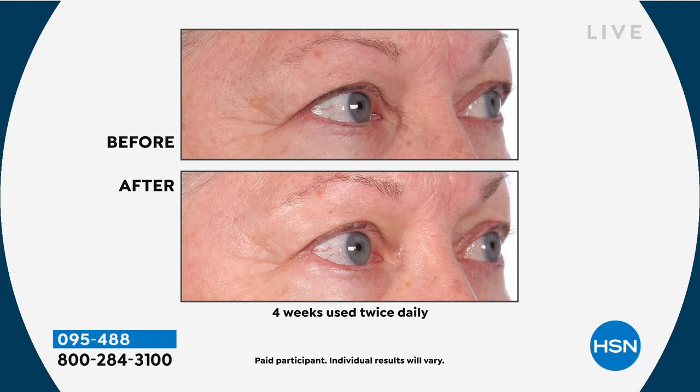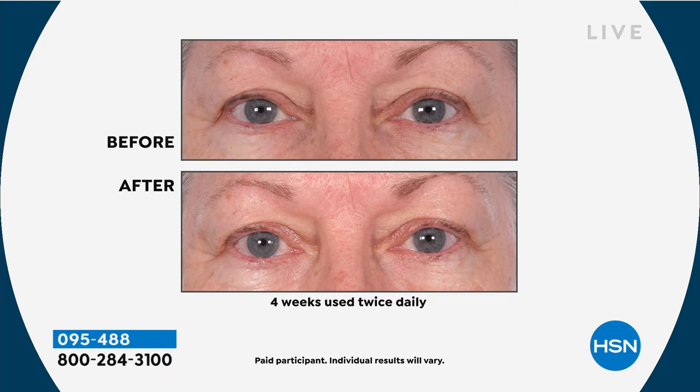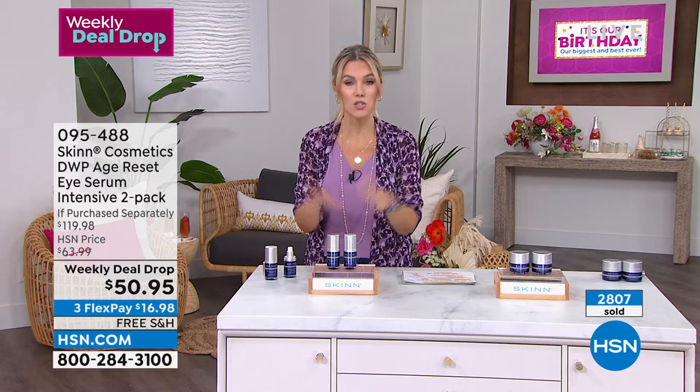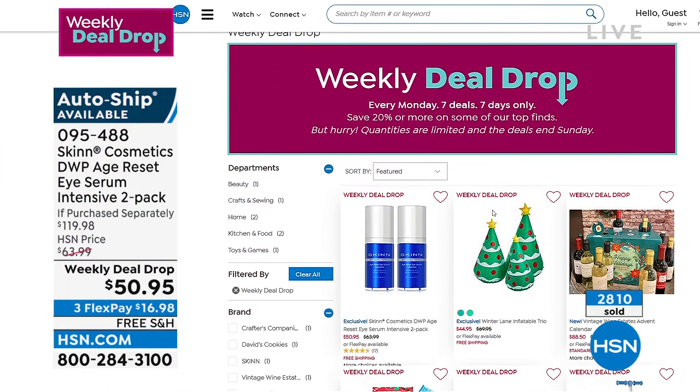We take the price point down and give you more — two full-size bottles. Ferulic acid alone: big name brands are now using it. This is a $120 value that goes to work on the most challenged area on our face — the thinnest skin, no sebaceous glands, skin that hangs, sags, droops, gets crow's feet, darkness, and puffiness. The desert island product from the Deep Wrinkle Protocol line — that Dimitri cannot live without — has a time-release delivery system. Use it within four weeks and look at the pronounced difference. We give you 30 days to try it. It's on auto ship. The deal will expire. We've already sold over 2,800. Seven weekly deal drops at rock-bottom prices live on hsn.com through Sunday at midnight.